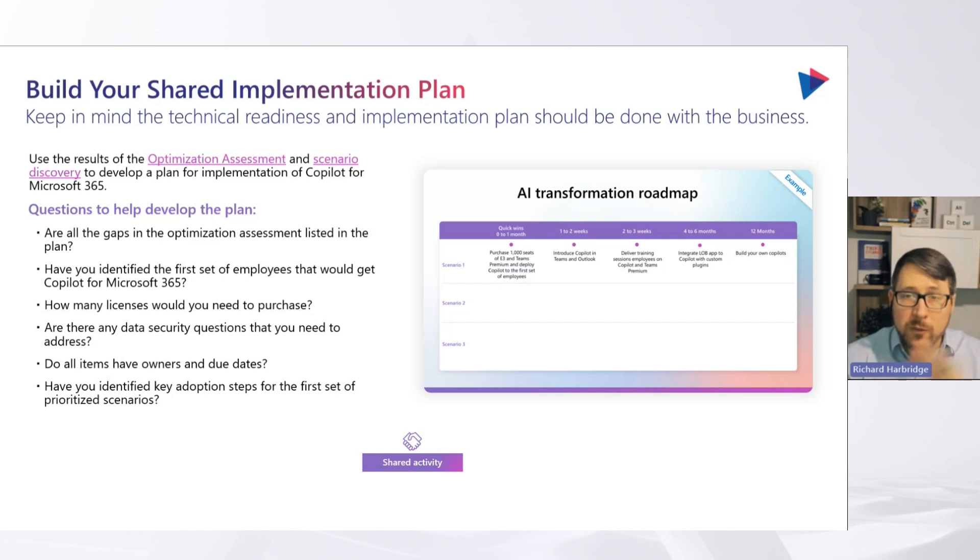From a technical perspective, we're really thinking about licensing, we're thinking about data security dependencies, we're thinking about things like governance and optimization. Those are the things we're thinking about from a technical team perspective as we look at the roadmap.